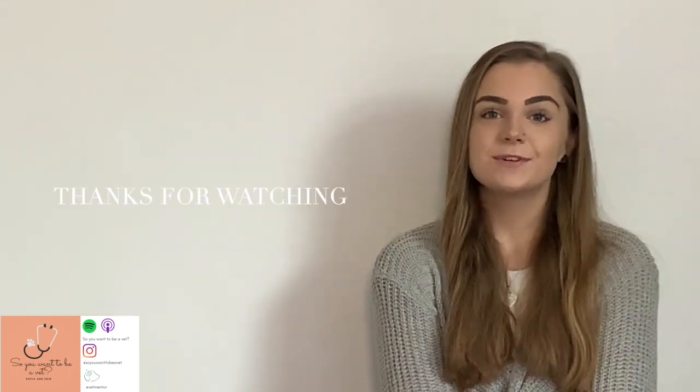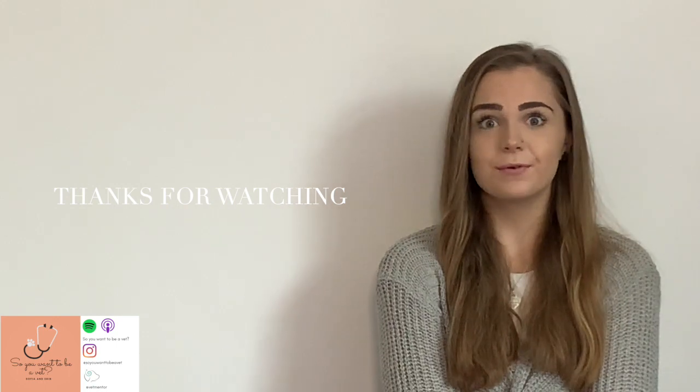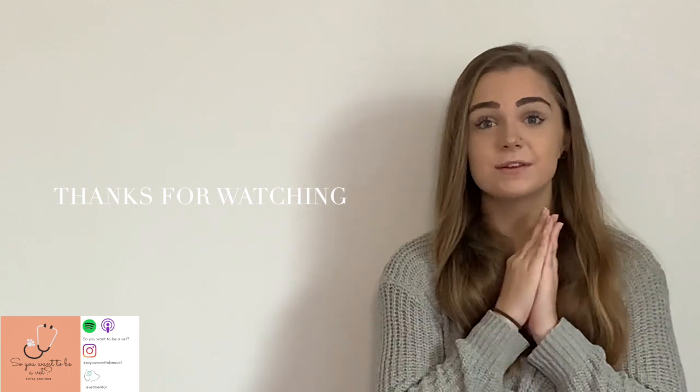Sophia and I also host our So You Want To Be A Vet podcast, with some episodes coming out soon on interviews and how you can prepare — the subscribe link is in the description. We've also hosted an open board series where we speak to talented individuals from each of the vet schools across the UK about their interview and application experiences. Thank you so much for watching, and good luck — it's interview season, so stay calm and know you've got this!